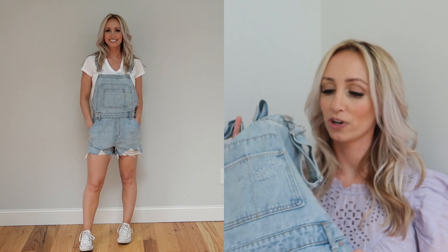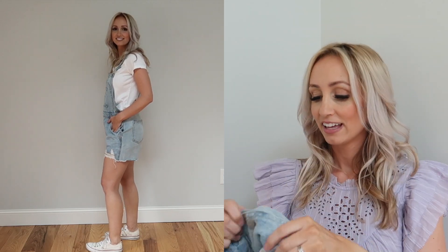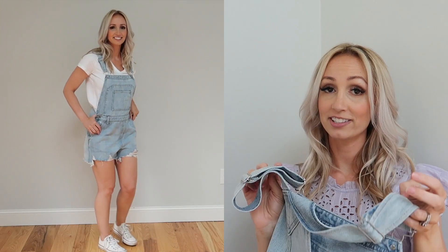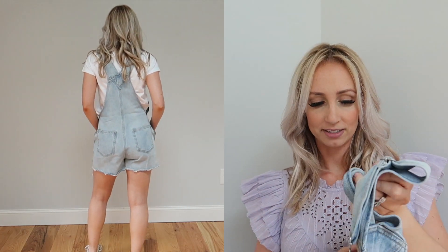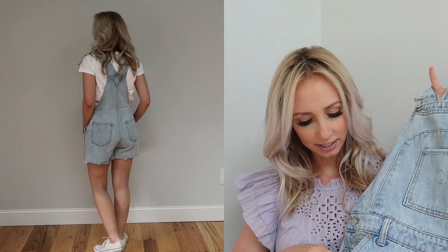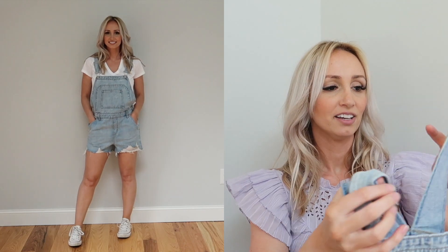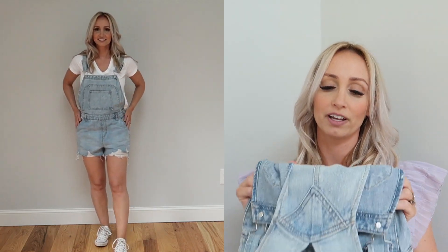I have never been an overalls kind of girl, but these overalls were amazing. I love the distressing on the bottom — that's my favorite part. They weren't too short or too long, and you can adjust the straps. It has two pockets in the front, two on the sides, and two in the back. I love the wash of these for summertime. If you don't want to spend a fortune on name brand overalls, Target has some really affordable ones.